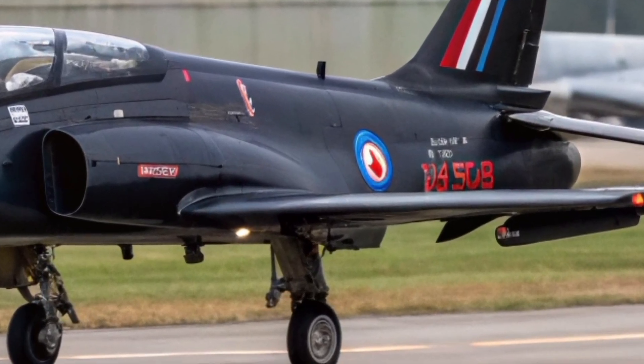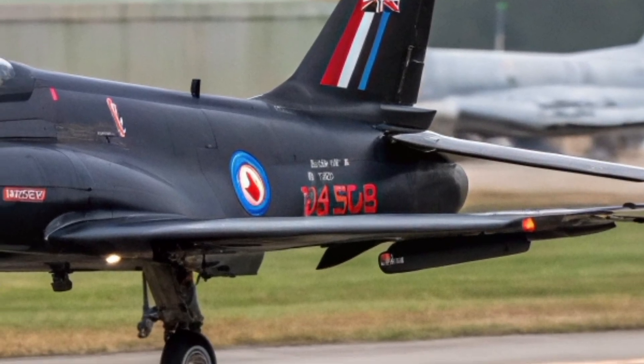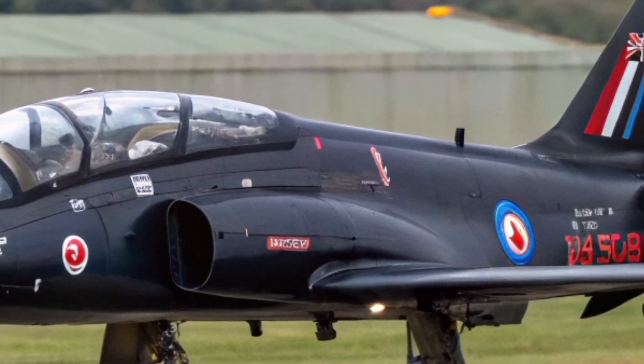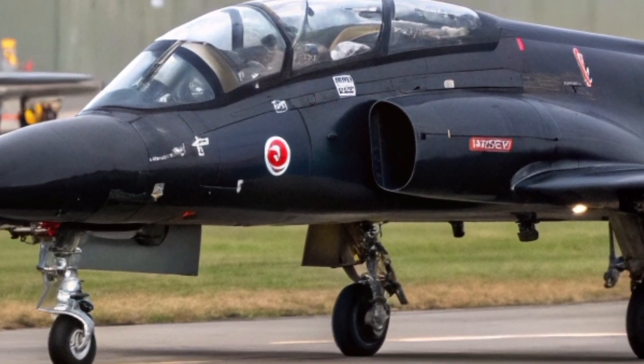But the Hawk T-1 wasn't just a training jet — it became an icon of skill and precision in the hands of the world-famous Red Arrows. For decades, the Red Arrows have dazzled millions around the world, performing breathtaking aerobatic displays in the Hawk T-1.